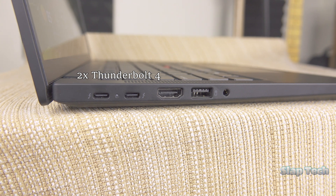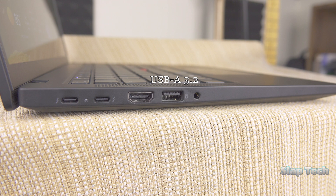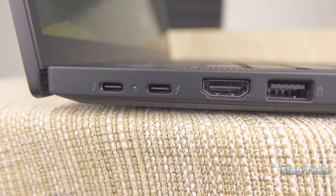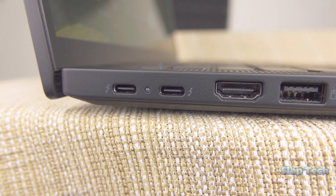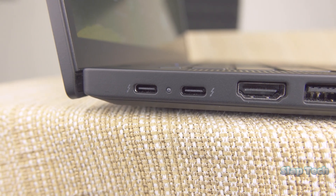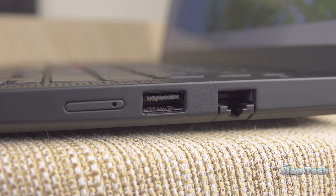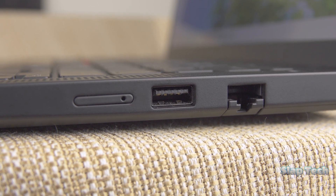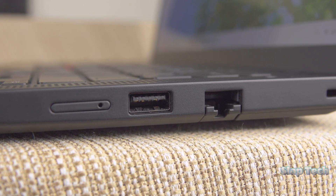They can't be true blue Thunderbolt ports because not Intel, but they can both take a charge to power the laptop and output to the DisplayPort 1.4 standard. I'm just glad there are two USB-A ports on different sides of the laptop. And do I have to wait for Gen 6 to get a card reader? Asking for a friend.